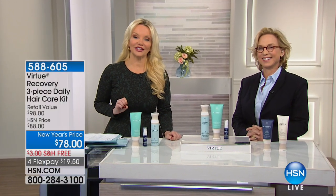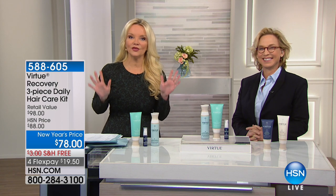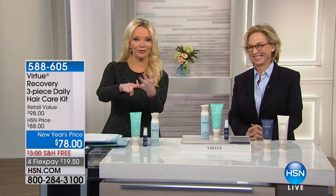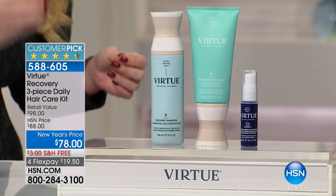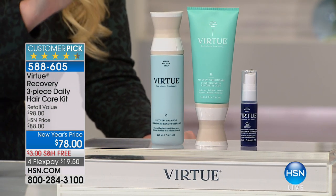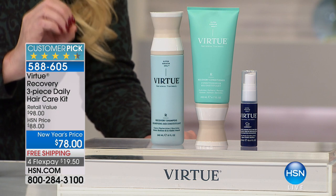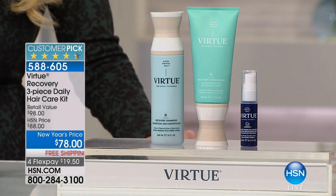We have the CEO and founder of Virtue Hair Care, Melis Shaben, with us. She has worked for some of the biggest names in the beauty industry. This is completely different — from someone who colors their hair, uses heat products, and damages their hair, I want my hair repaired and looking the best it possibly can. Today we're giving everyone the opportunity to get the recovery shampoo, the recovery conditioner, and the complete split end serum — all for $78.